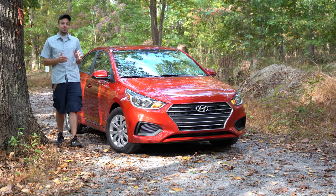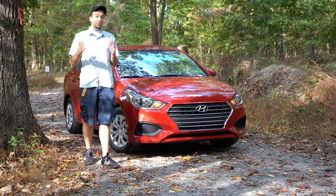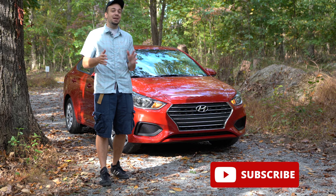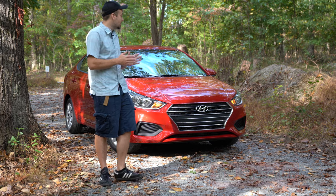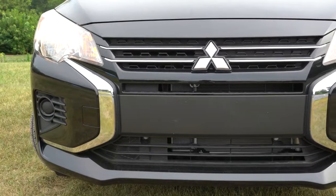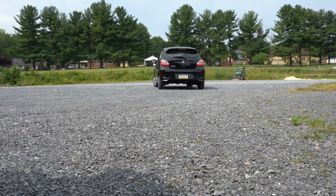This is the new 2022 Hyundai Accent, which I just got done reviewing. I will leave a link to that review at the end of this video. As you may or may not already know, I recently got done reviewing the new Mitsubishi Mirage, which is also a subcompact and very similar in many ways to the new Hyundai Accent.